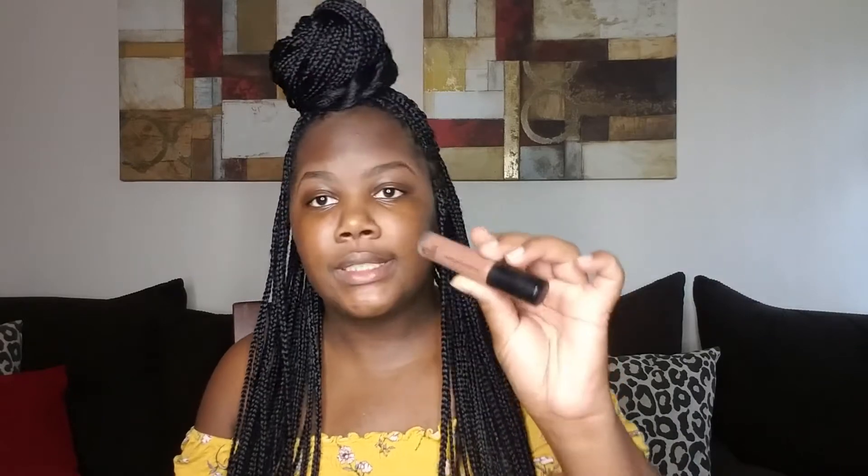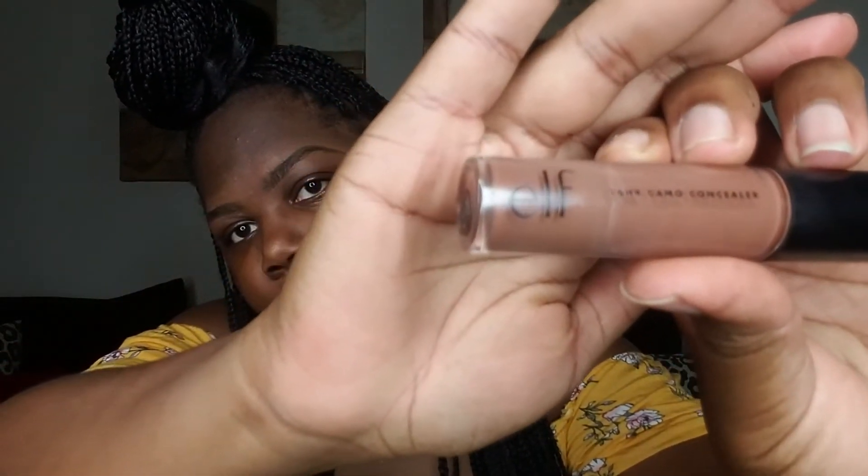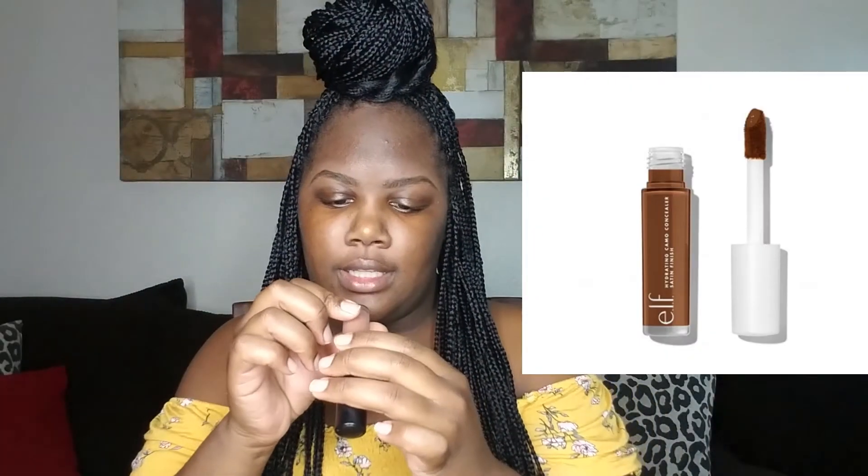Done with the eyebrows — hopefully they look like they're related. Now I'm going to go in with this ELF 16-hour Camo Concealer. I've only used this a couple of times. It's in the color Rich Cocoa. I'm going to go right underneath my eye and then put a little on my eyelid too.